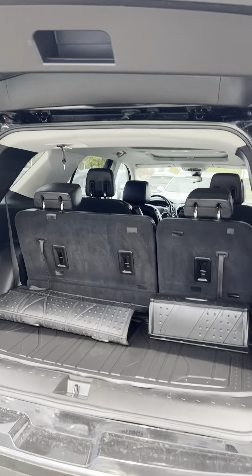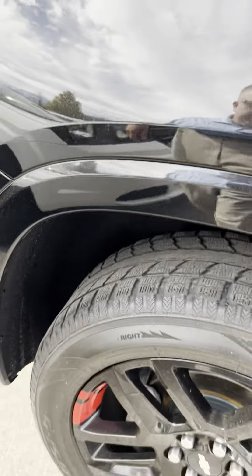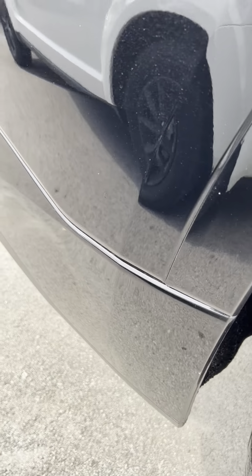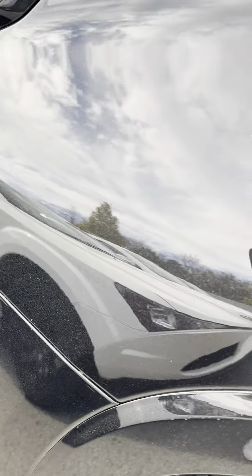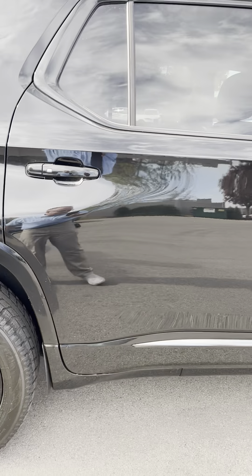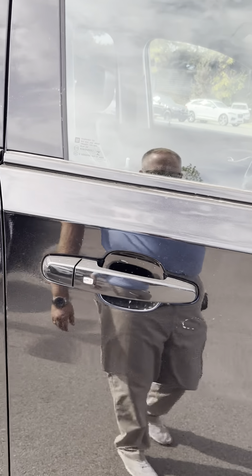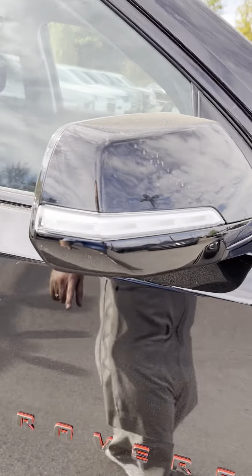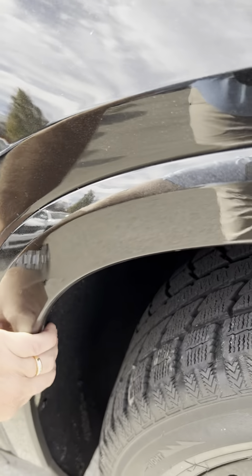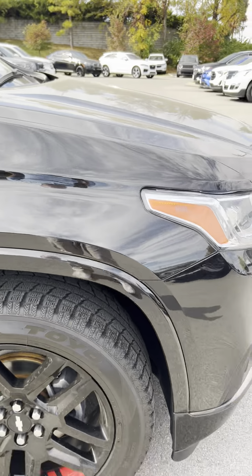Going around to the passenger side — looks good. Hardly any rock chips or anything like that. Door handle looks fantastic, side view mirror looks good. There's just a little bit of the carpet pushed out on the wheel well trim, and that just pushes right back in.